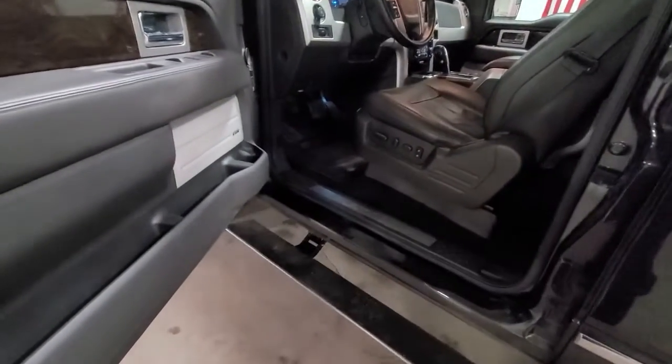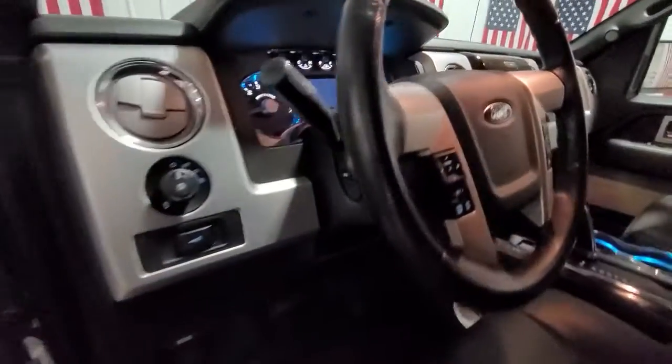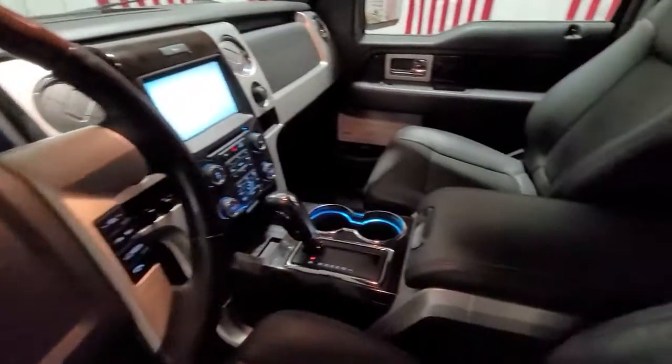Keyless entry, navigation system, four-wheel drive, fog lamps, remote engine start, cooled front seat, power passenger seat, heated rear seat, premium sound system, backup camera.